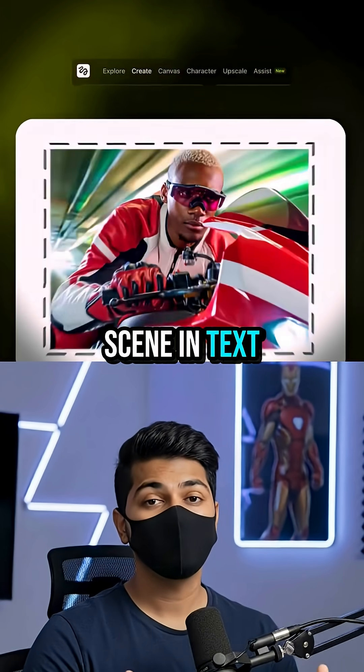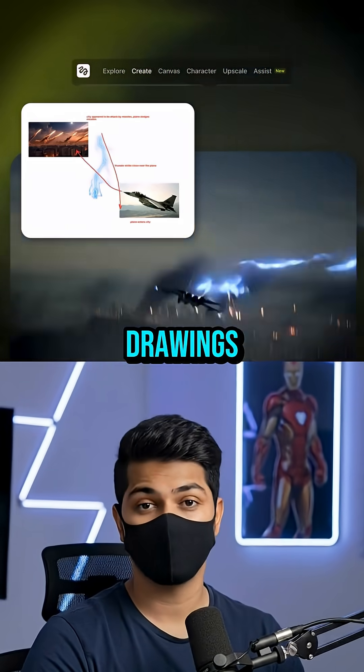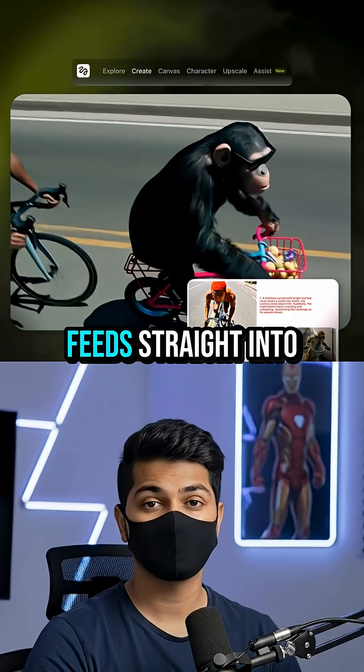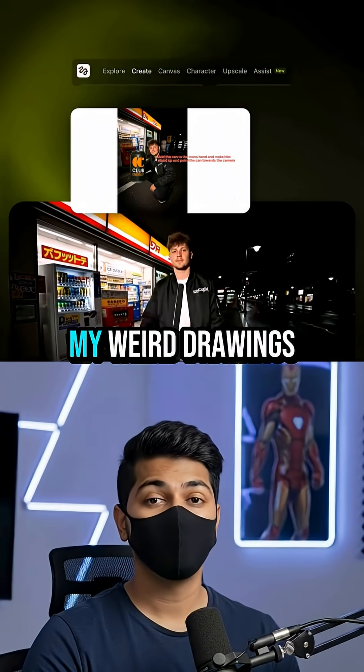It enables you to sketch a scene and text and drop images or PNGs on a blank page. This then becomes your prompt and the AI merges all of your drawings, images, and notes into one clip. Your storyboard with all the information feeds straight into Higgsfield, which has all of the strongest AI video models inside, and it actually understands what you mean even with my weird drawings.